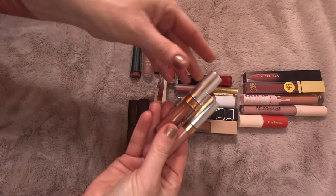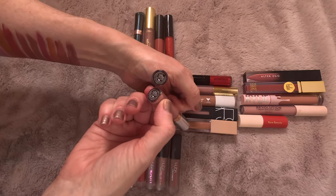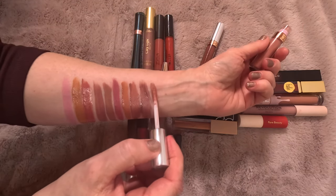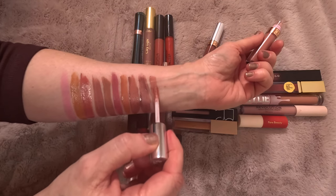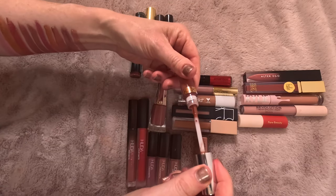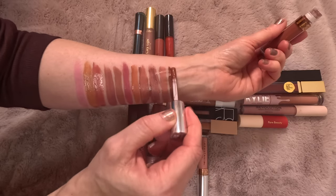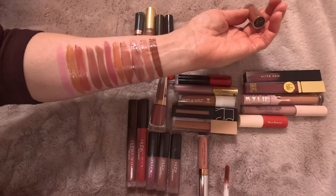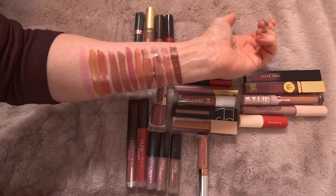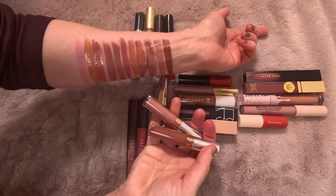Next are these two minis from Anastasia — I have Crush and Ashton. I like these; they are a little drying, but I like the shades and they are minis. I'm going to keep Crush but declutter Ashton — Ashton's a little too dark for me, I'm not going to wear that. So keeping Crush and getting rid of Ashton.